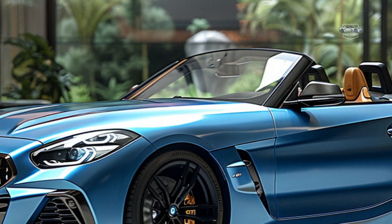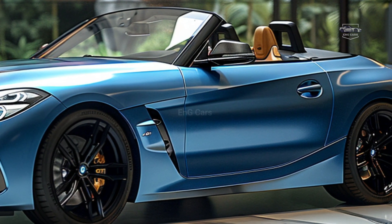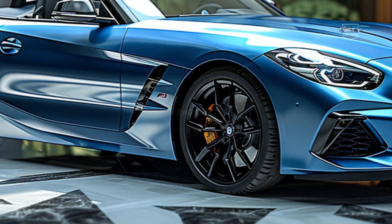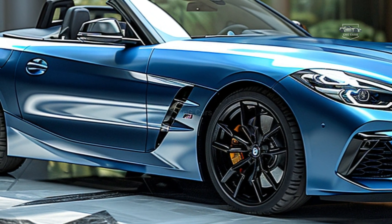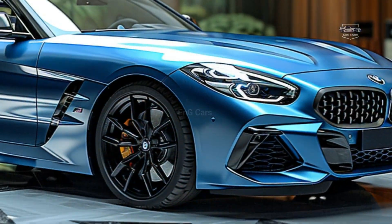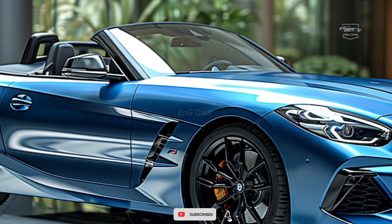The Z4 M40i's interior is designed to provide comfort and luxury to both the driver and the passengers. High-quality materials and smart entertainment devices offer a comfortable cabin environment. Users may stay connected to the outside world while focusing on their travels thanks to cutting-edge communication technologies.